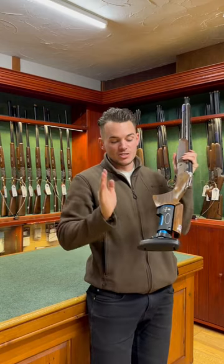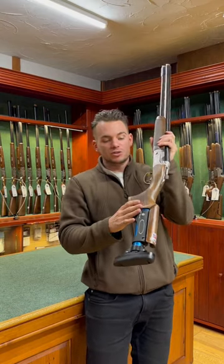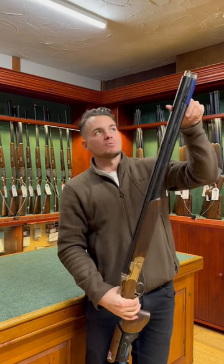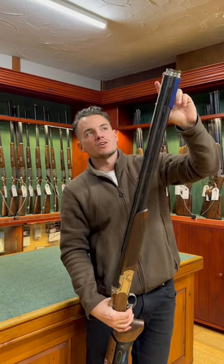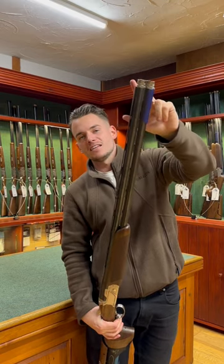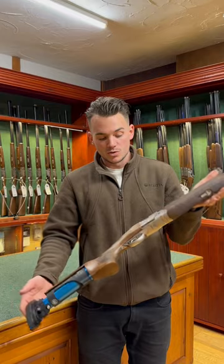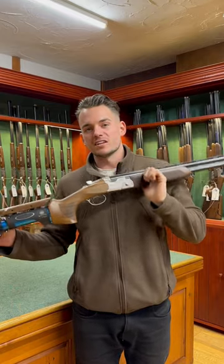So you get the TSK stock from factory from Beretta. This one is left-handed with 30-inch barrels. It's got the Beretta Optima HP extended multi-chokes, really good condition, minimal use, and now ready for its next keeper.